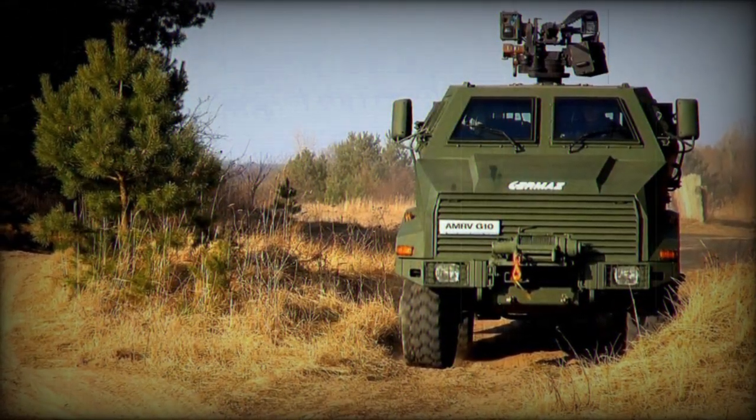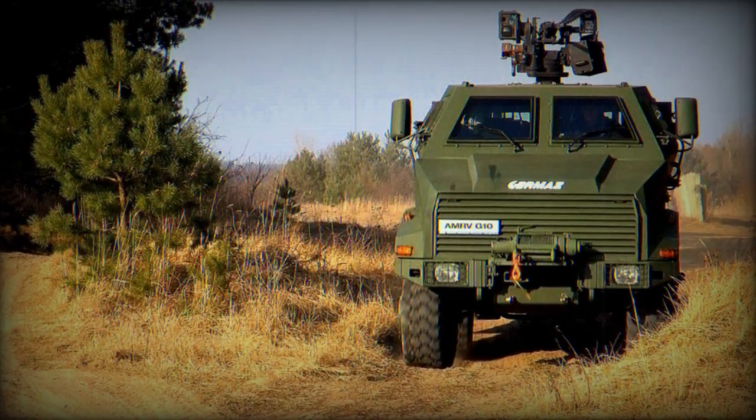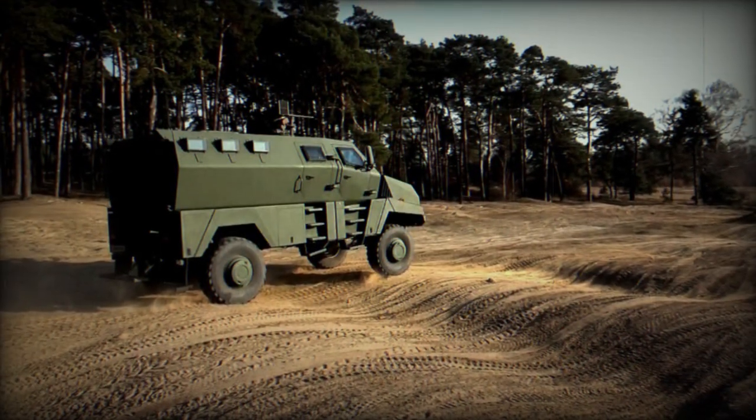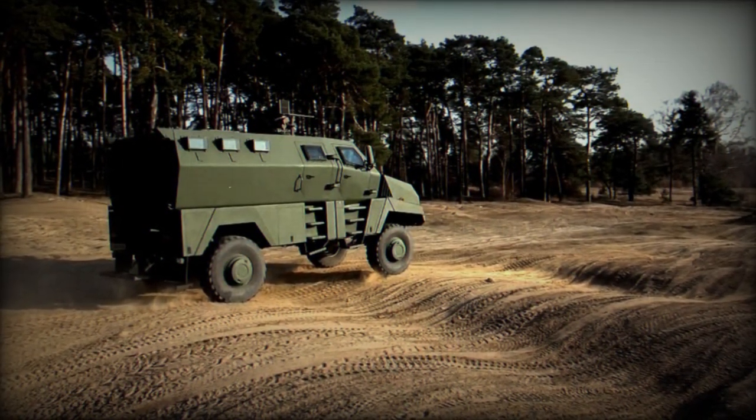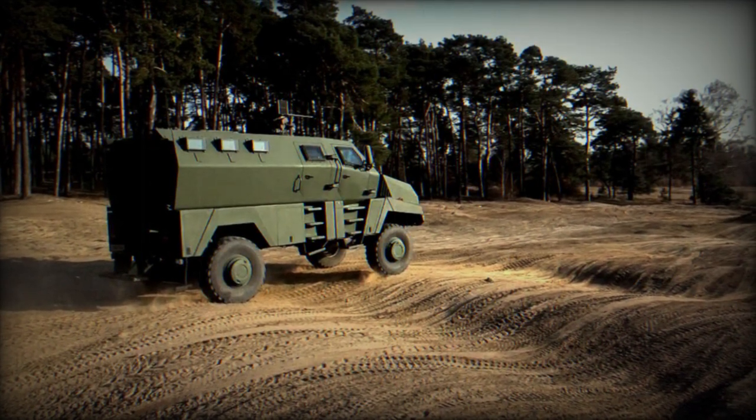The vehicle features a highly torsional chassis composed of two U-shaped side rails. The axles come with front and rear differential locking, and the suspension system includes coil springs, telescopic shock absorbers, and front and rear stabilizers.